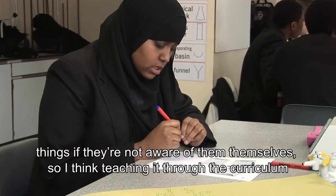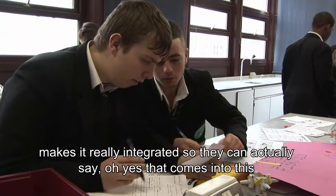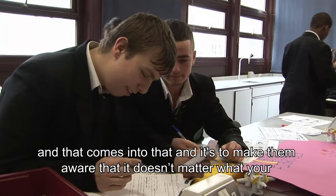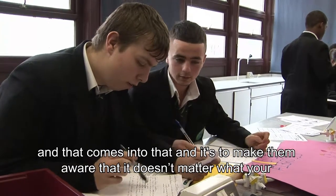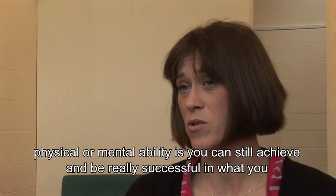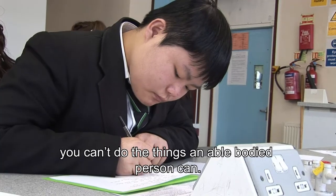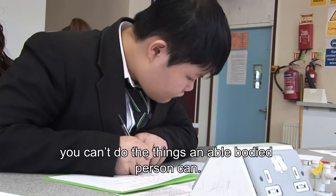Teaching it through the curriculum makes it really integrated so they can actually say, yes, that comes into this and that comes into that. And it's to make them aware that it doesn't matter what your physical or mental abilities, you can still achieve and be really successful in what you choose to do. You just might have to do it in a slightly different way, but it doesn't mean that you can't do the things an able-bodied person can.